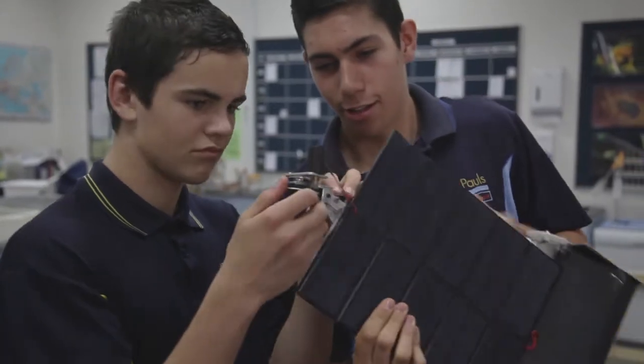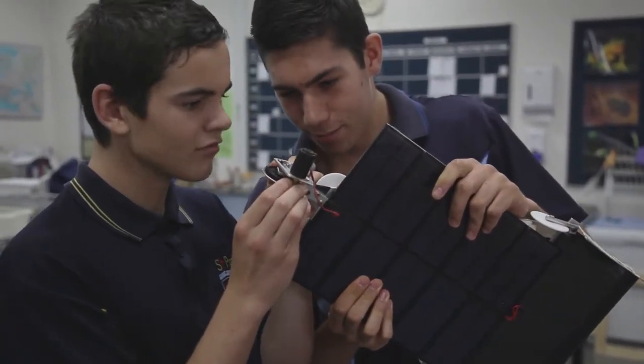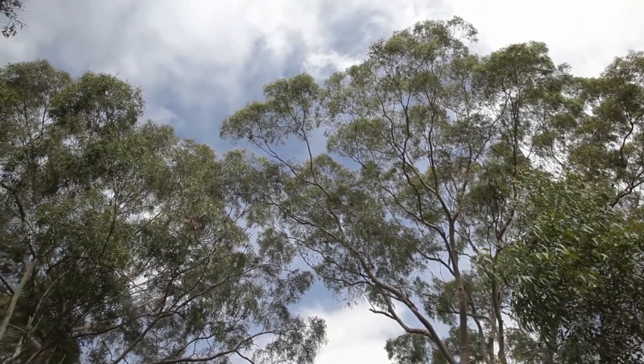This is a solar car that we built to race at the SunSpring Competition, which is held at the University of New South Wales on an annual basis.